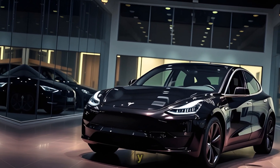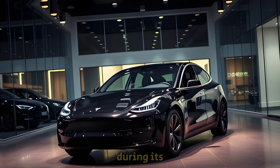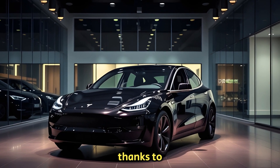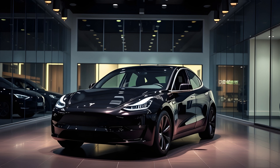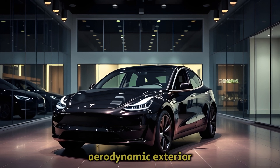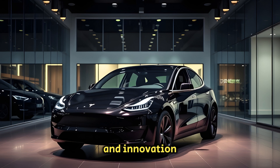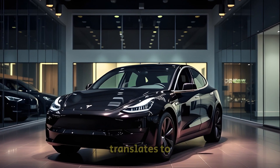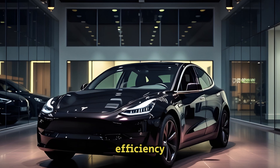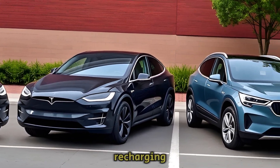The 2025 Tesla Model Y, known by its project name Juniper, has been turning heads during its road tests thanks to a striking new design overhaul. Observers have noted a sleek, modern, and aerodynamic exterior that signals a focus on efficiency and innovation. The streamlined shape reduces air resistance, which directly translates to improved energy efficiency, enabling drivers to travel further on a single charge with fewer stops for recharging.